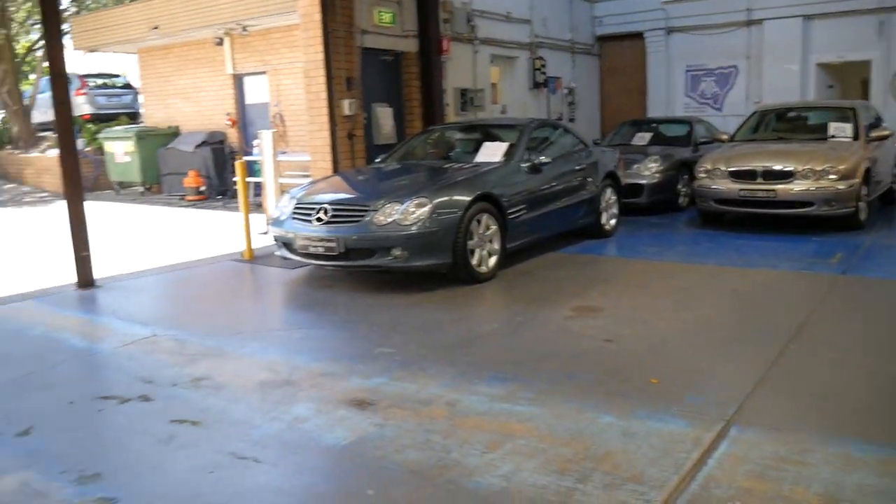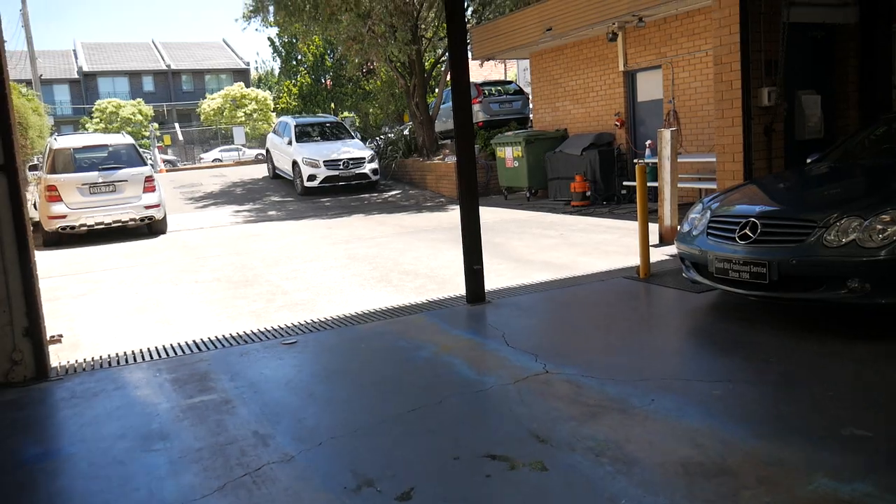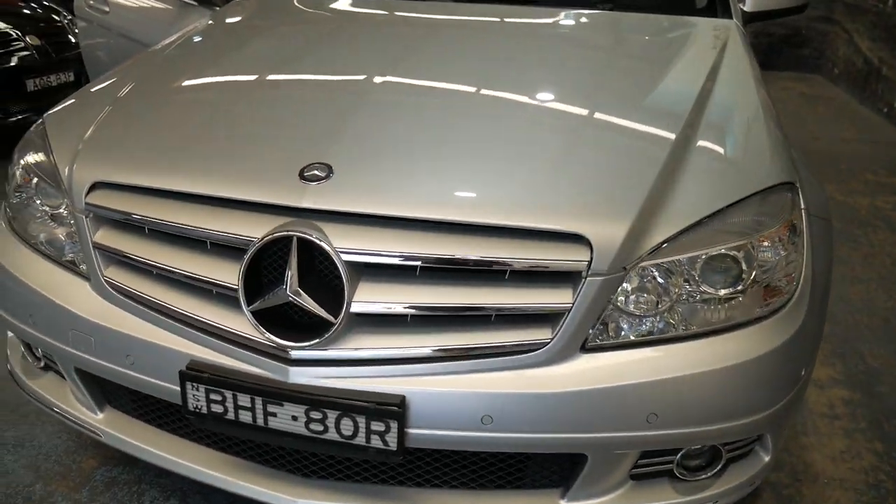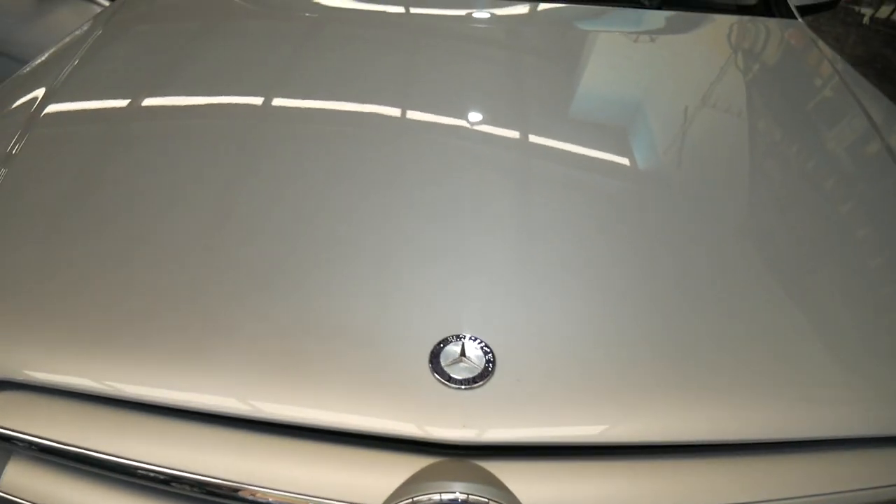Our company has been buying and selling Mercedes-Benz for about 25 years now, and this particular car will go through our workshop thoroughly. It's registered until March or April next year. It's a Mossman car — it's still got a Mossman parking sticker on there.